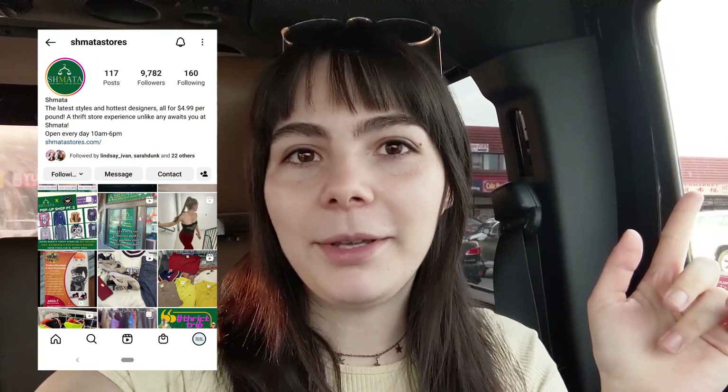Hi guys, my name is Alicia and if you don't know who I am, I make thrifting videos every single week. Today we're going to be thrifting by the pound at a place called Shmada Thrift Store. This is the first time I've ever been here — they actually invited me to come thrifting bright and early before the store even opens, which is super cool. Let's go thrifting!